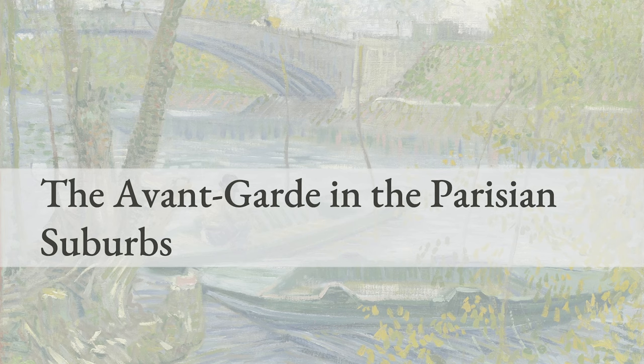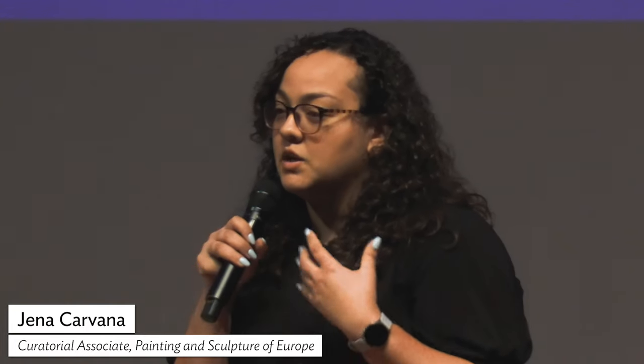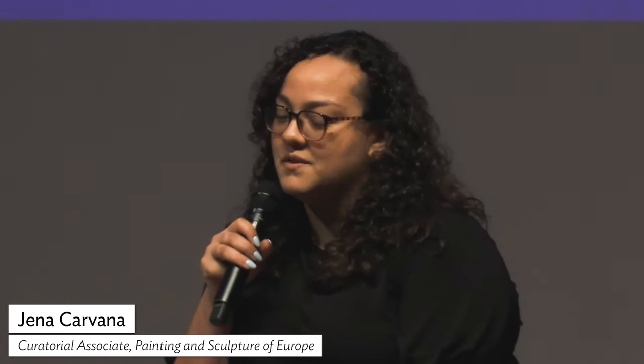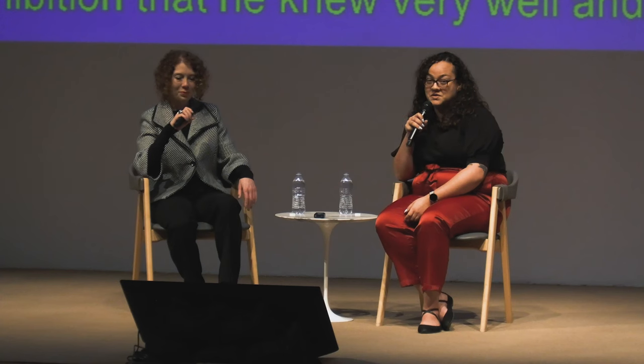We should note that Van Gogh is not working in a vacuum. There are other artists in this exhibition that he knew very well and exhibited and interacted with heavily. We'd like to take a moment to introduce them. The first is an artist familiar to many of you in the audience: Georges Seurat.